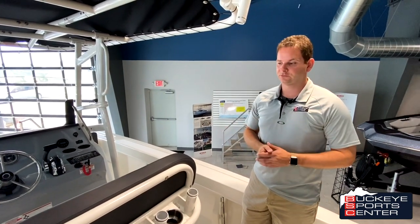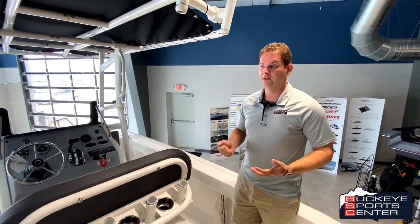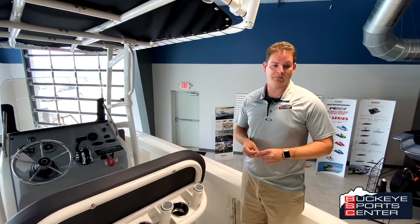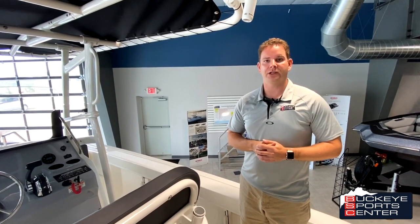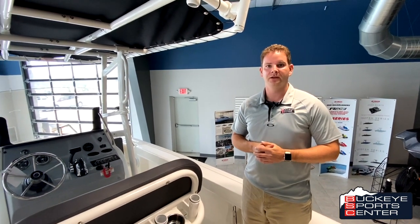This Trophy really gives you a ton of value in a 20-foot platform — a really roomy 20-foot boat. Rated for eight people, but you can easily get seven on here without a problem. Great fishing, great family. Thanks for checking this 20-foot Trophy out from us at Buckeye Sports Center. For more information, visit our website at BuckeyeSportsCenter.com. Thanks for watching.